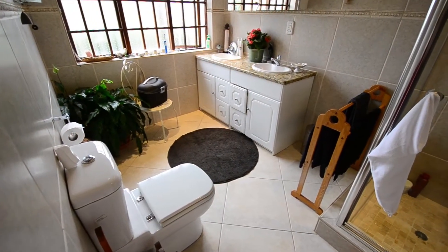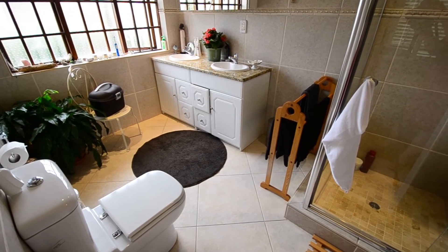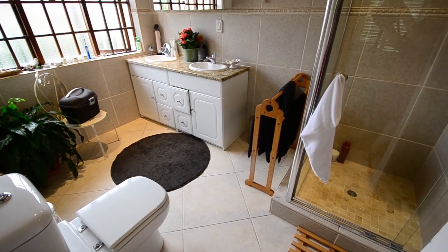The fully tiled main ensuite provides down lighters, a double vanity set in granite, toilet and a large shower.